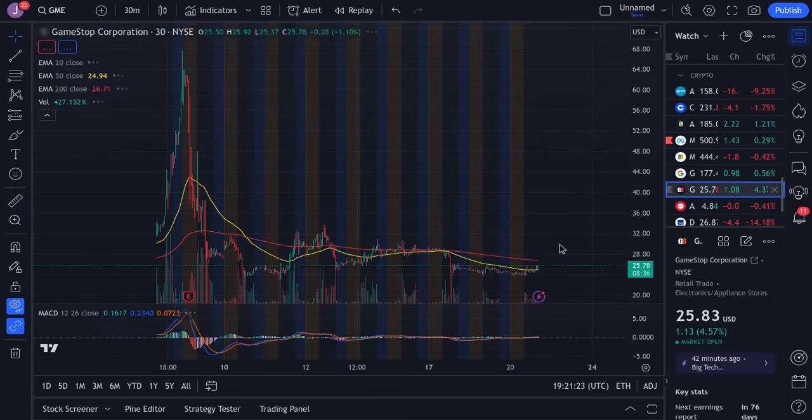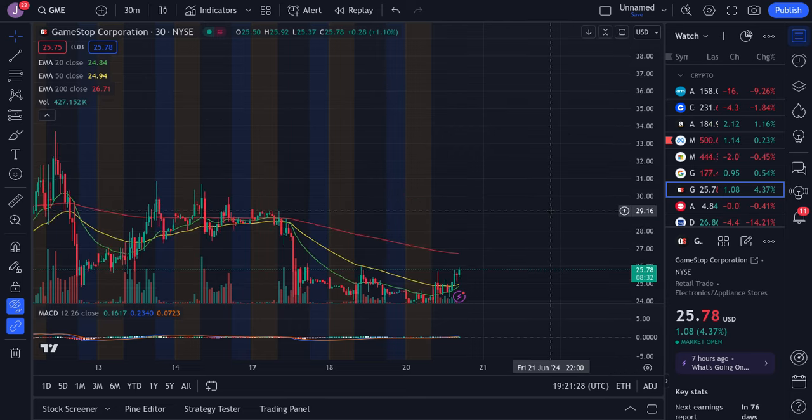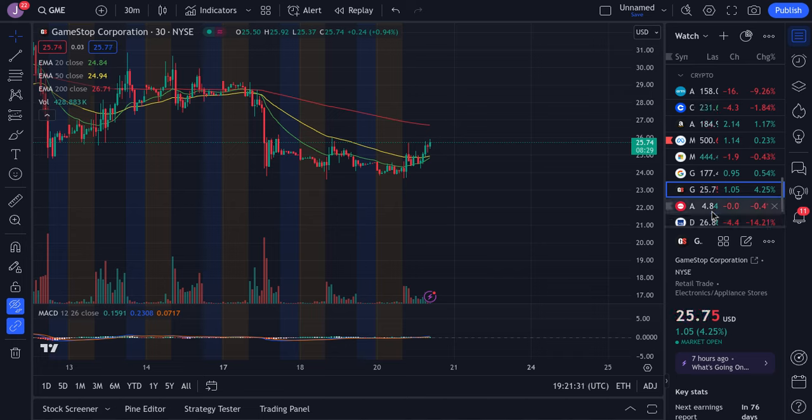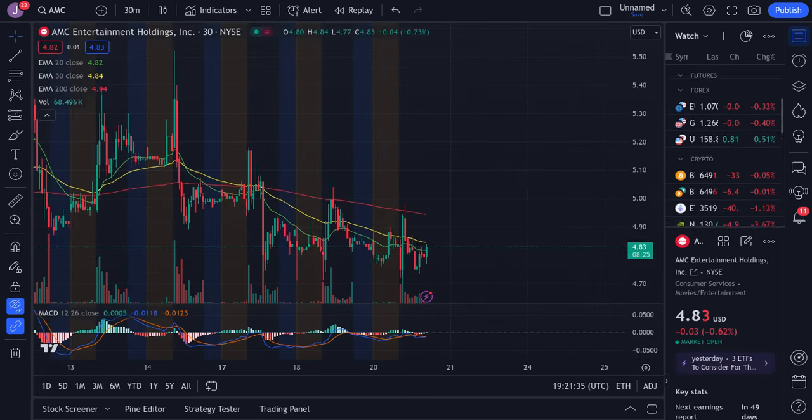GameStop is building some momentum. If we continue to push I'll be looking for 26.7 to be tested, and for AMC I'm seeing potentially five dollars so I'll be watching for that as well. That's what I'm saying at least for now for the charts.